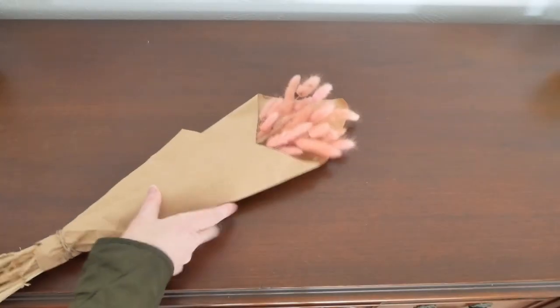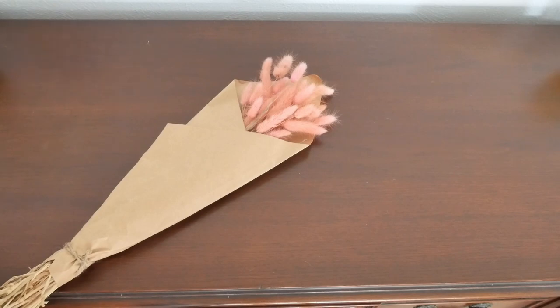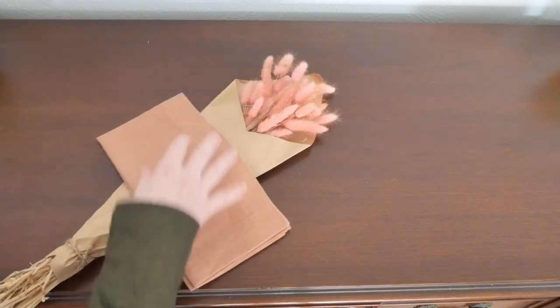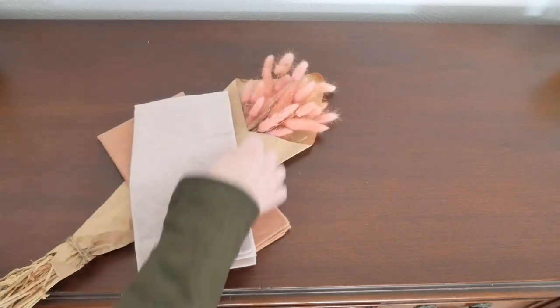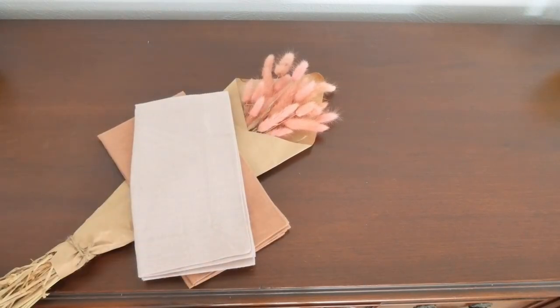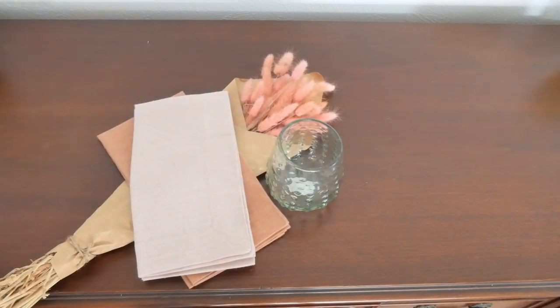My next arrangement starts with the dusty pink foxtails — you could put them in a vase — matched with the terracotta or dusty pink napkins from Pottery Barn, and then the hobnail thick glass from World Market.